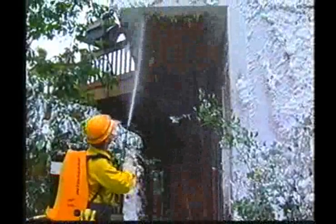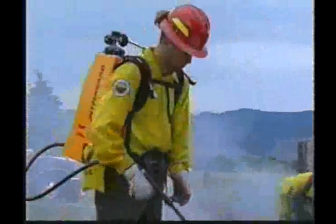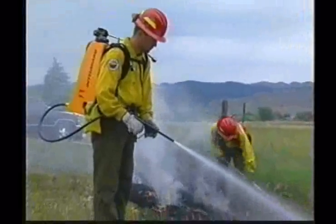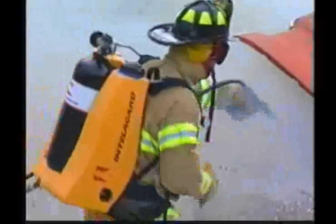Its self-contained design allows the user to reach areas that are normally inaccessible to conventional firefighting equipment. Unlike traditional water and foam backpacks that rely on umbilical hose line support, the IntelliGuard backpack is independent from external water and power supplies.